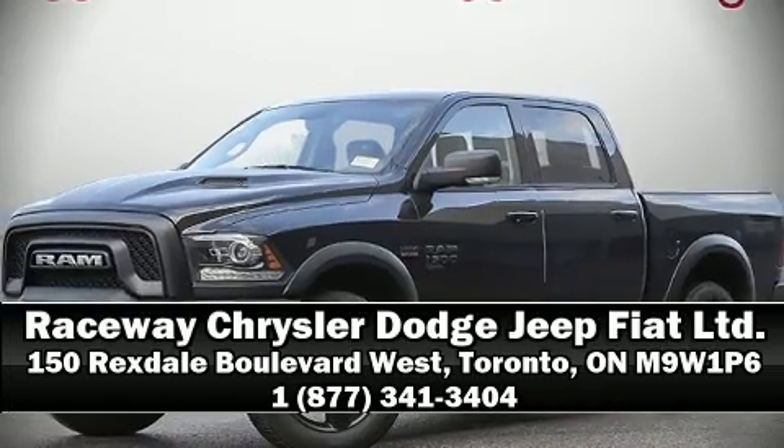you'll maintain precise command of the roadway. Please don't hesitate to give us a call.